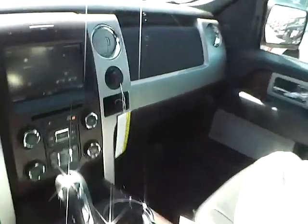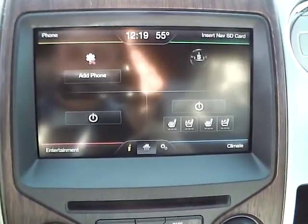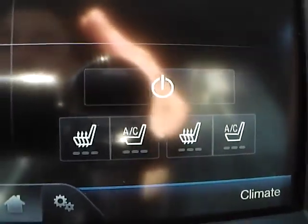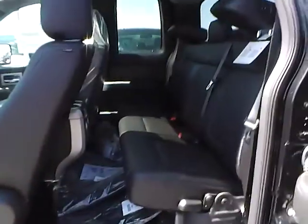As for the center console, we have AM FM radio with CD player and Sirius satellite capabilities. We have heated front seats as well as cooled front seats. Climate controls. This is an automatic vehicle. It is also equipped with a power moonroof and universal garage door opener. As for the back seat, black leather interior as well. Plenty of leg room and plenty of head room.